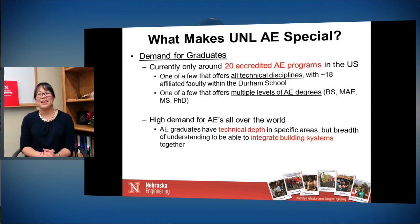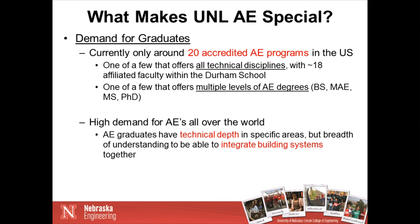Why is our program at UNL special? There is a high demand for architectural engineering graduates across the country. There are currently only around 20 accredited architectural engineering programs in the U.S., and we are one of the 20. That's very different from civil, mechanical, or electrical engineering — almost every college of engineering has those departments, but only 20 in the United States have accredited architectural engineering programs. We are one of the few programs that offers all technical disciplines: our architectural engineers learn about structures, lighting, electrical, mechanical, and acoustical systems.